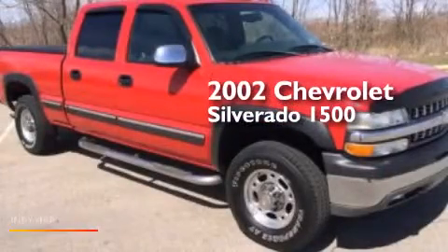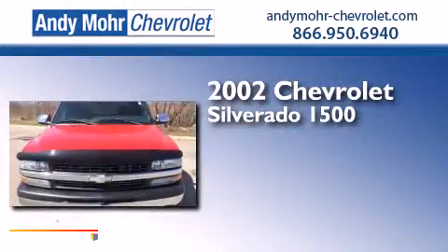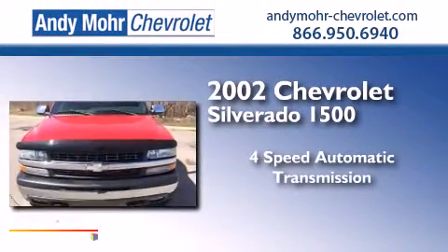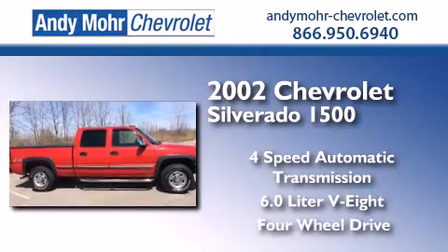This is a 2002 Chevrolet Silverado 1500. This truck has a 4-speed automatic transmission, a 6.0-liter V8, and the added safety and control of 4-wheel drive.